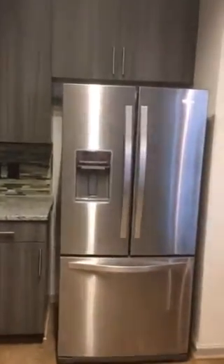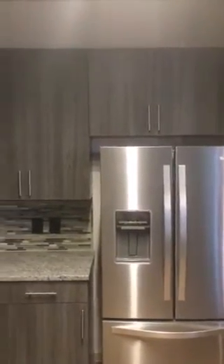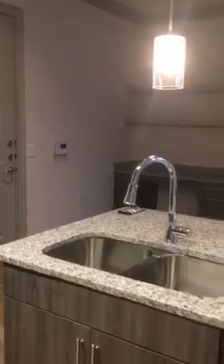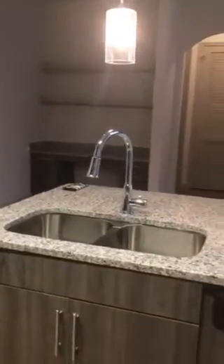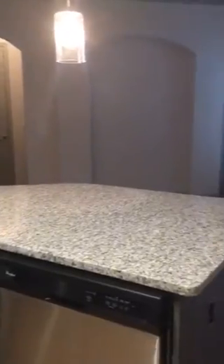Nice fridge again. Coming around to this side — nice, really big island. The living room is smaller, definitely, I think, but I have to figure out where things will go.